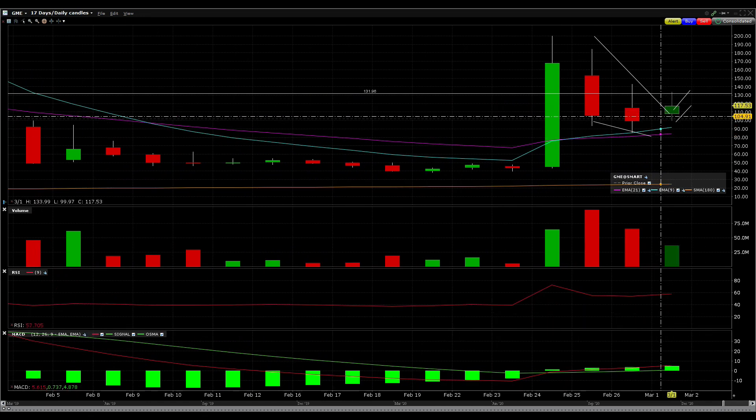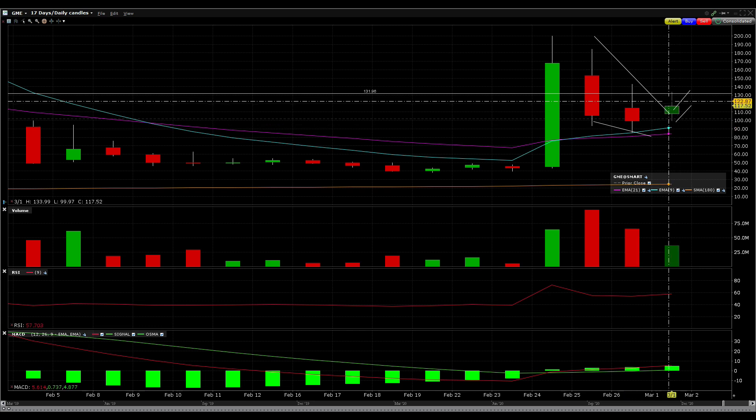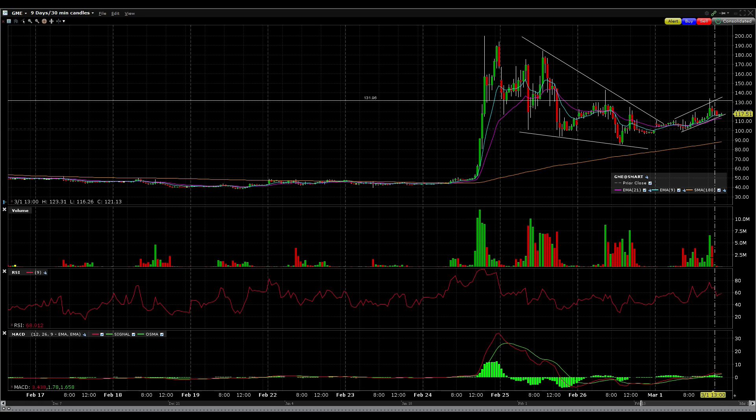The bullish harami essentially occurs after two days of prices dropping — it signals buyer strength, with buyers stepping up to try to push the stock higher, so it's a bullish reversal pattern. It doesn't always go according to plan, but lining it up with all the other indicators we just looked at, GME is looking somewhat bullish right now.